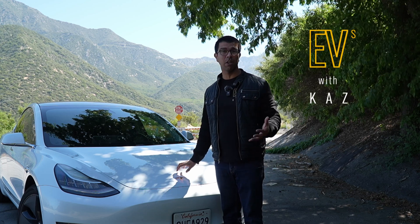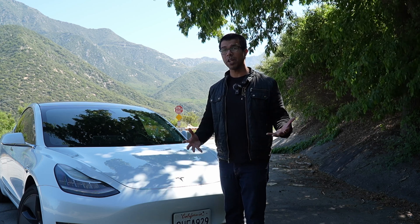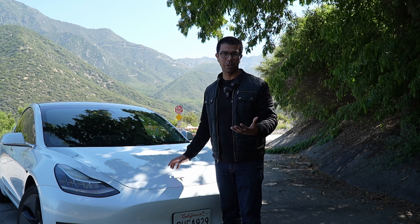If you're new to this channel, welcome. My name is Kaz and I've been driving full battery electric cars since 2014. On this channel, you're going to be getting opinions and advice from someone who has actually lived with electric vehicles, instead of someone who has just gotten a few hours or a few weeks with an electric car.